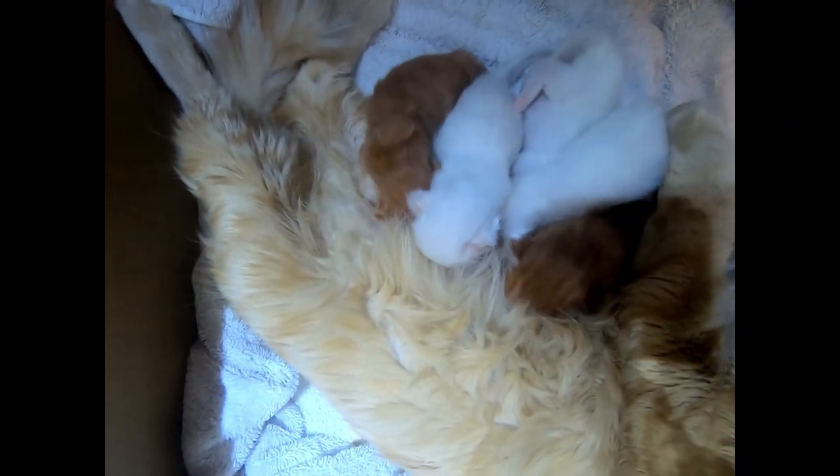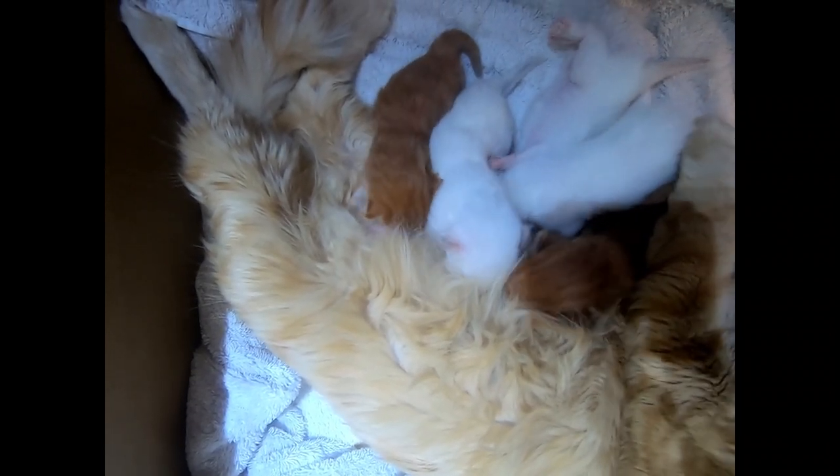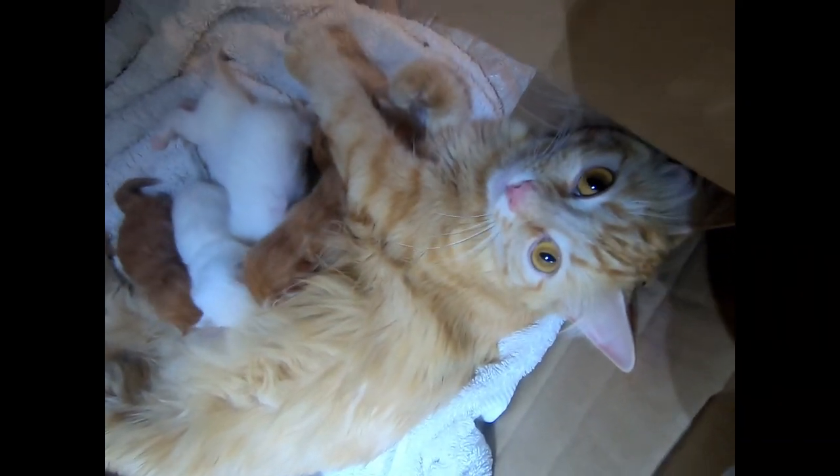It's hard to see the kittens here on day 10, except the eyes have opened, but they are hungry. That's a day 10 update.